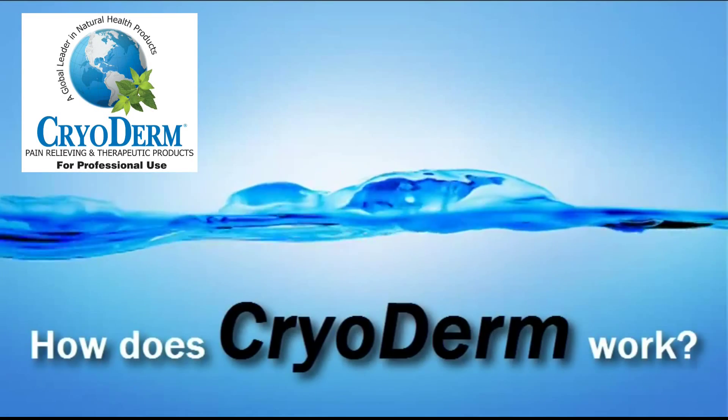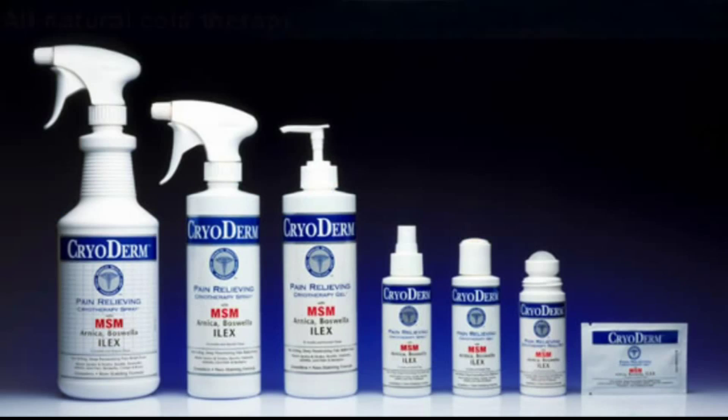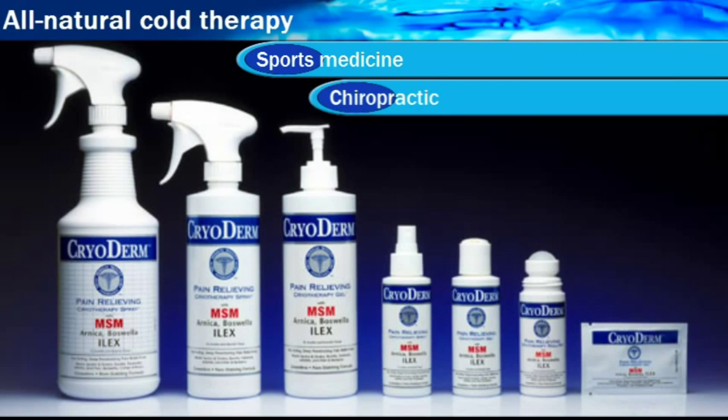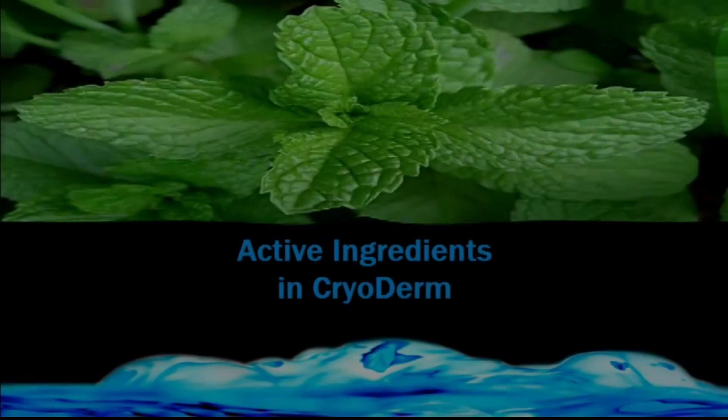Welcome to the educational series entitled How Does Cryoderm Work? My name is Dr. Kaplan. Cryoderm is all-natural cold therapy, popular in sports medicine, chiropractic, physical therapy, rehab, and massage.